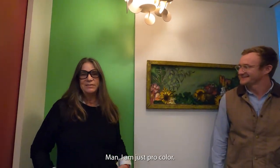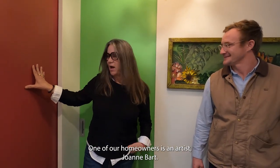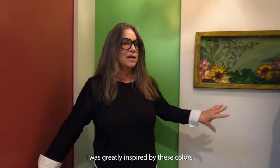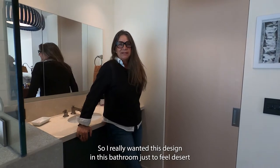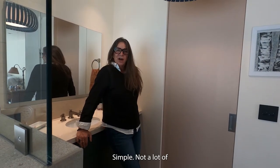I am just pro color — color, color, color! One of our homeowners is an artist, Joanne Blog, and this came off of one of her pieces of artwork. I was greatly inspired by these colors and a piece of artwork that she had done years ago for her wife.